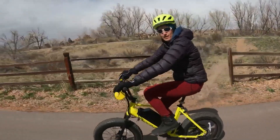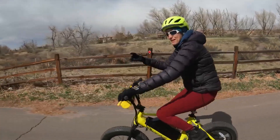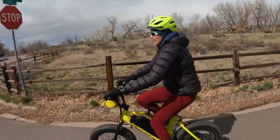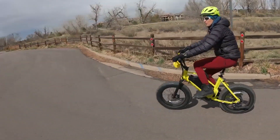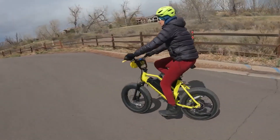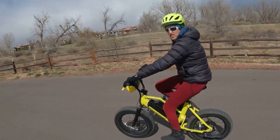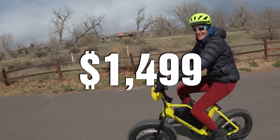They estimate the Velotric Nomad 1 will give you a range of 55 miles. It's a pretty powerful e-bike — the peak is 1,200 watts. It also comes with hydraulic brakes and fenders. This is going to be a good commuter or all-adventure e-bike, and the price is $1,499.